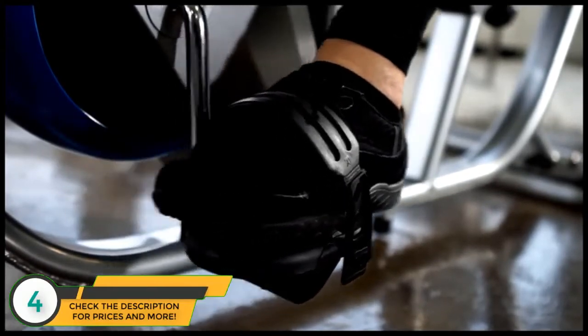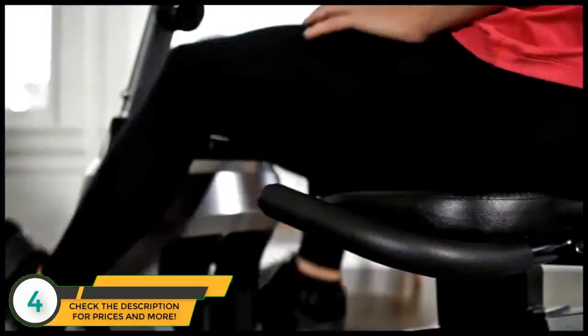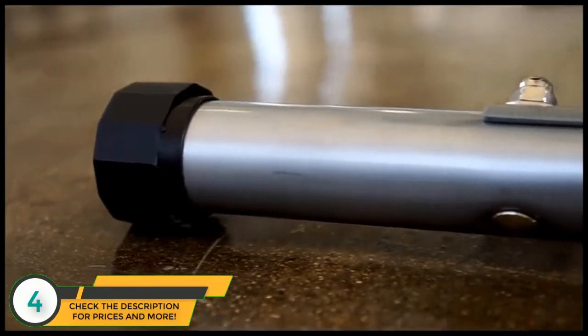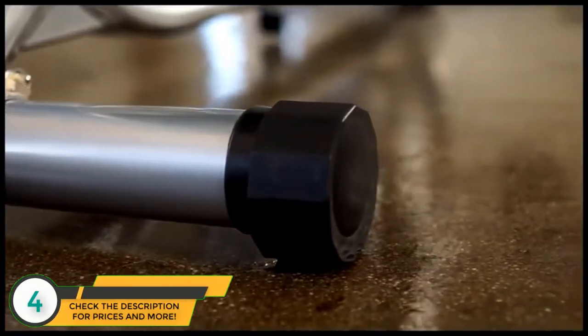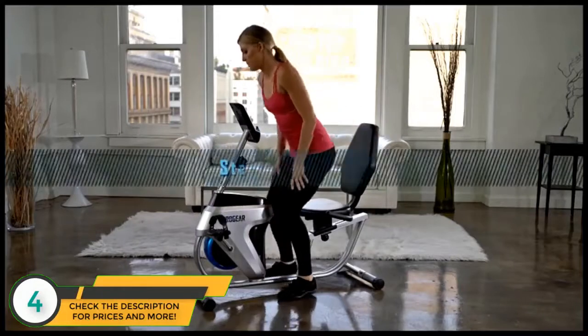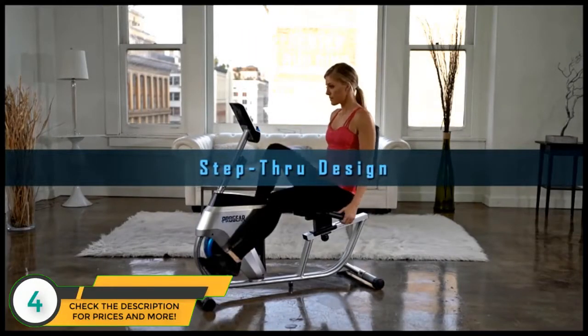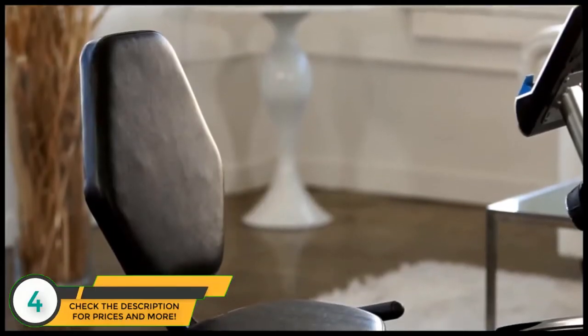The 555LXT features oversized pedals with secure foot straps, soft grip handlebars for pushing through intense exercises, and adjustable floor stabilizers to prevent rocking and tipping. Also included is a step-through design for easy mounting and dismounting.